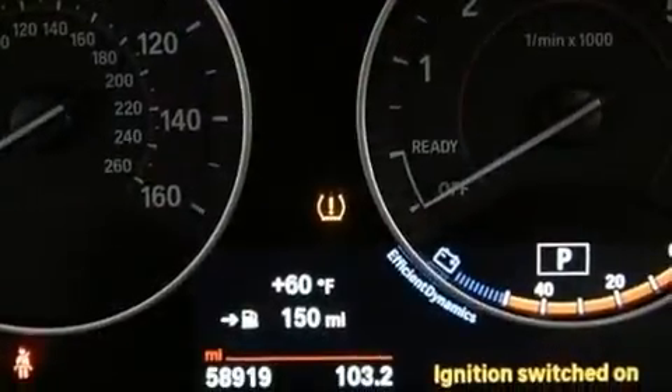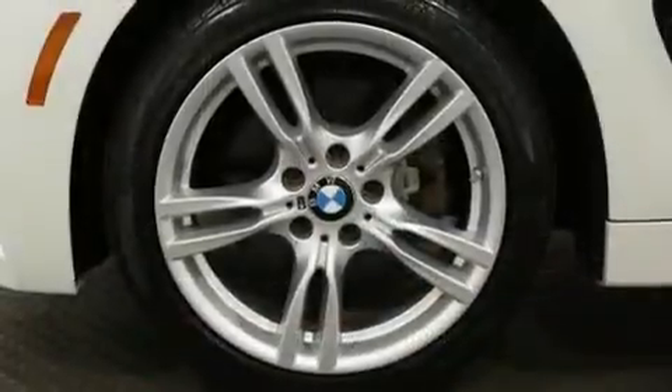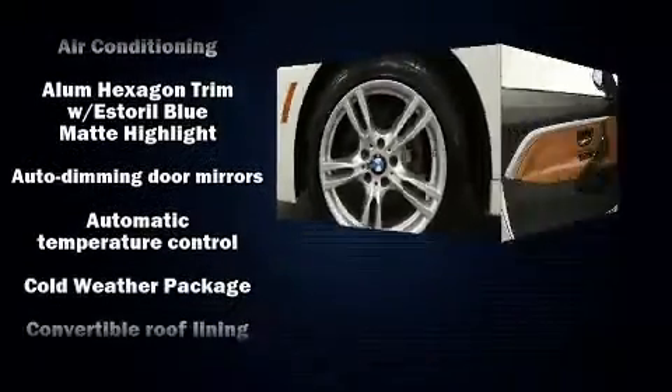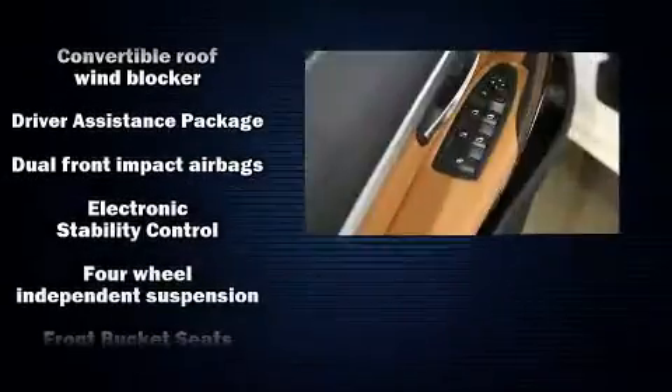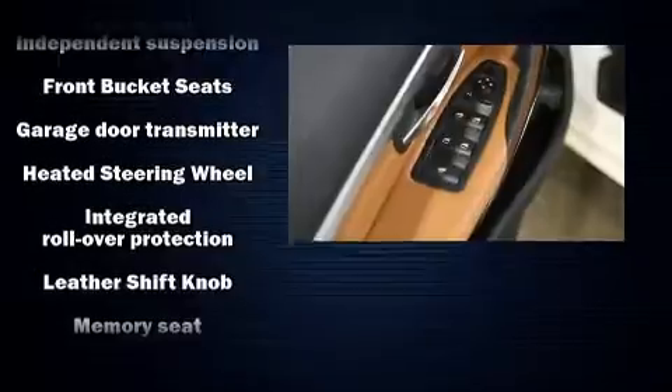With high-intensity discharge headlights illuminating your path, you'll always appreciate maximum visibility. BMW ensures the safety and security of its passengers with equipment such as knee airbags, integrated rollover protection, anti-whiplash front head restraint, and four-wheel disc brakes with ABS.